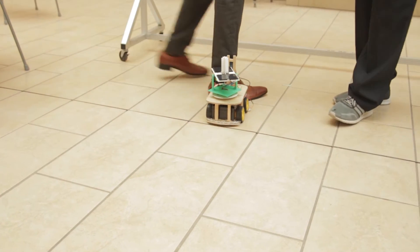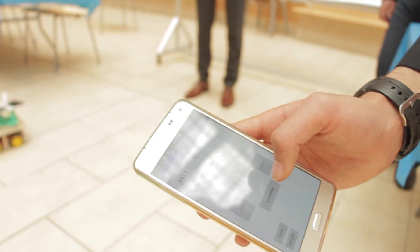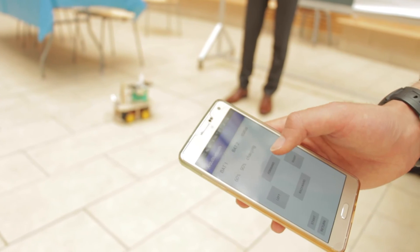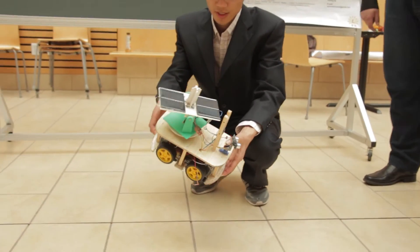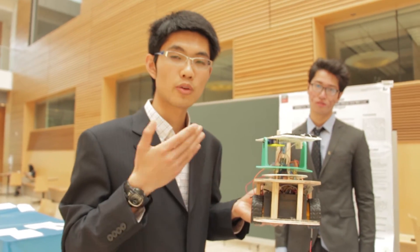We only use one microcontroller instead of two, so we can save a lot of energy consumption. We also have two batteries, which enables us to charge one battery while using another one.